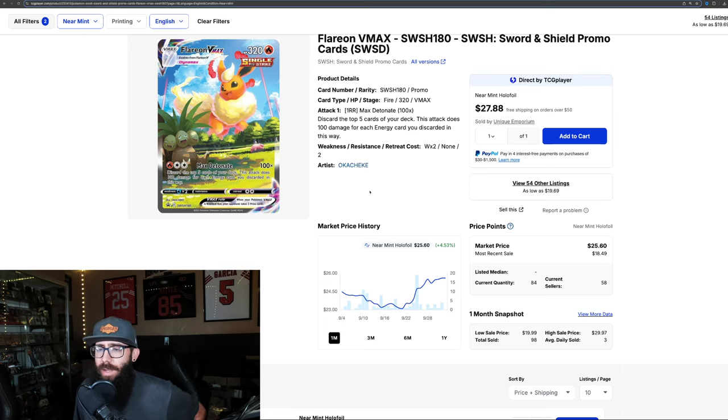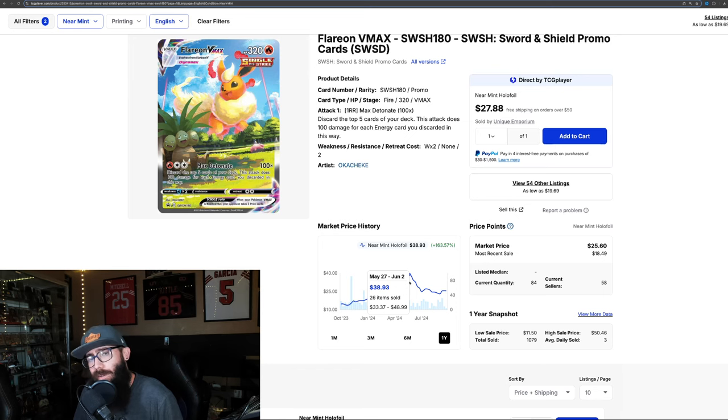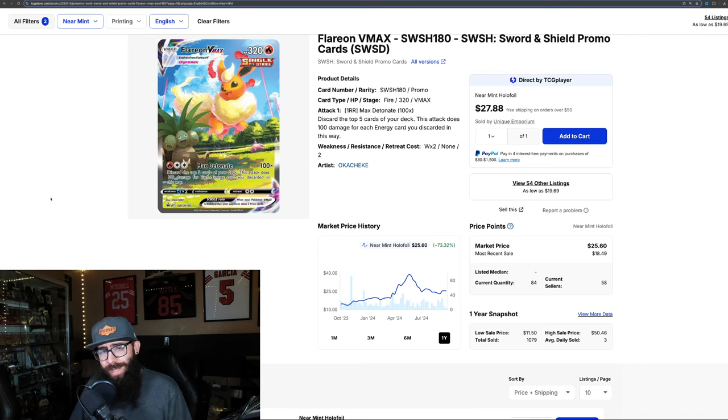Then we have the Flareon VMAX — not really moving as much. 4.5% in the past month and down 12% over the past three months. But crazy gains over the past year: 73%. Could have got this card for $13 and sold it at the high for $38, and now it's around $25. Most recent sales: $26, $25 — that seems about accurate for these cards.